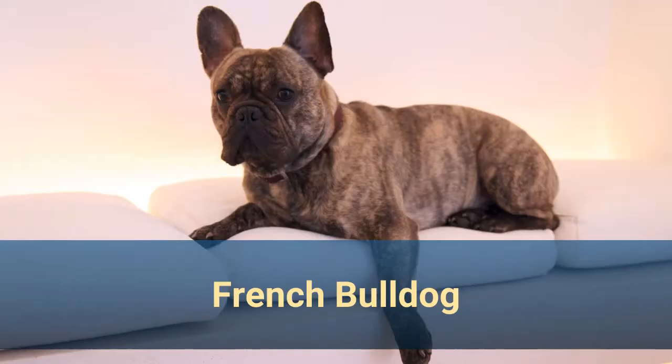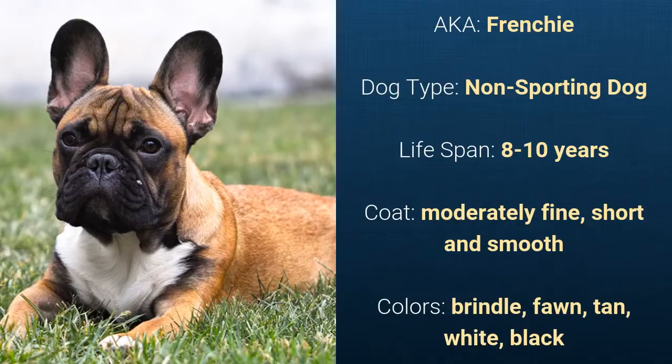Number 13: French Bulldog, also known as Frenchie. It is a non-sporting dog and it has a lifespan of 8 to 10 years. It has a moderately fine, short, and smooth coat and its colors are brindle, fawn, tan, white, or black.